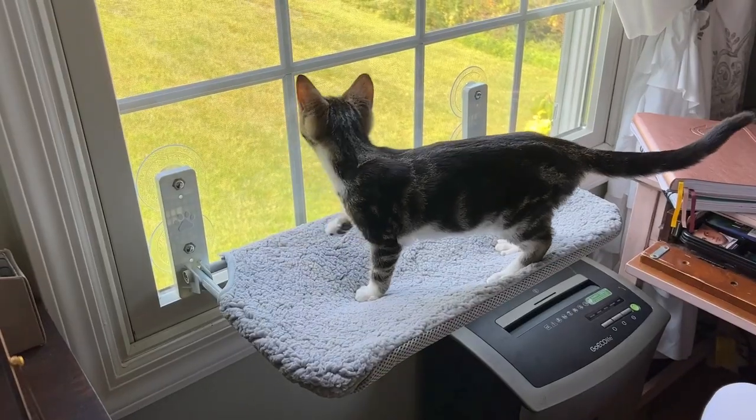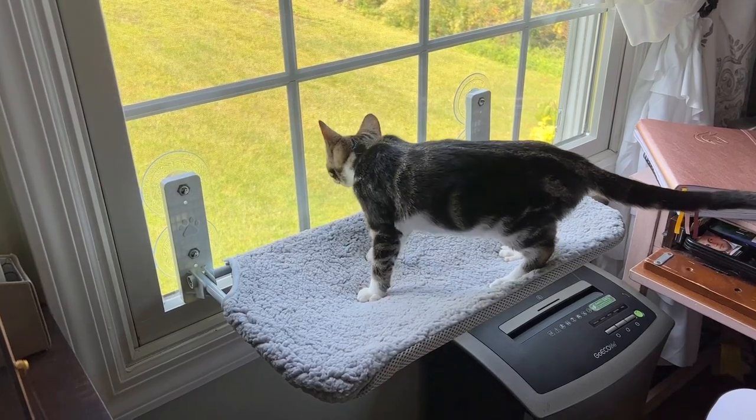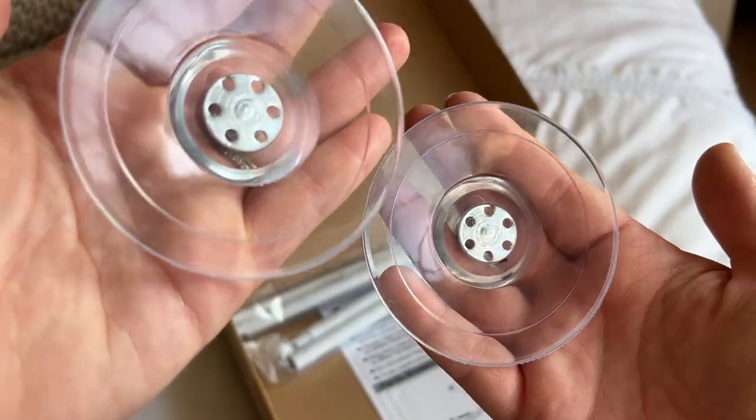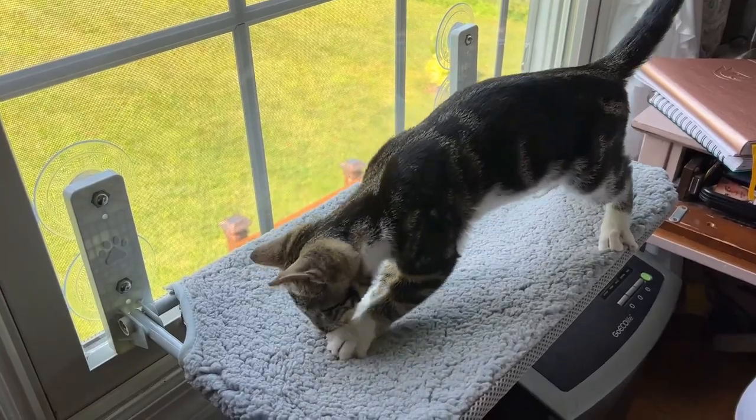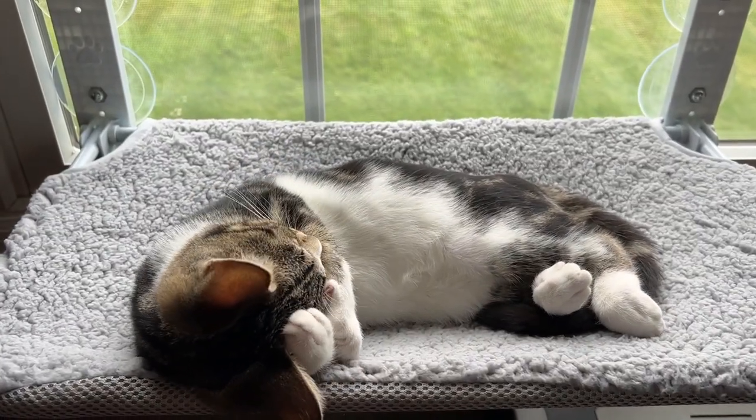My cat loves sitting in this little perch and staring out the window at all the birds. She can literally sit there for hours. It has these really big suction cups that keep it secure to the window, and it holds the weight of my kitten really well. It is very strong and sturdy, so I know that it will continue to do that as she grows bigger.